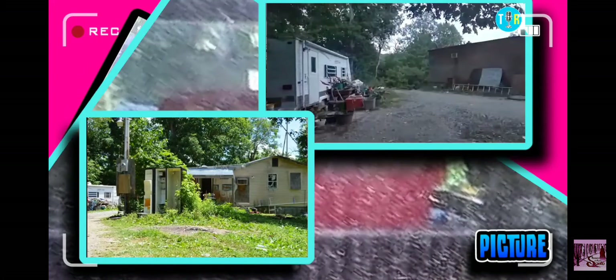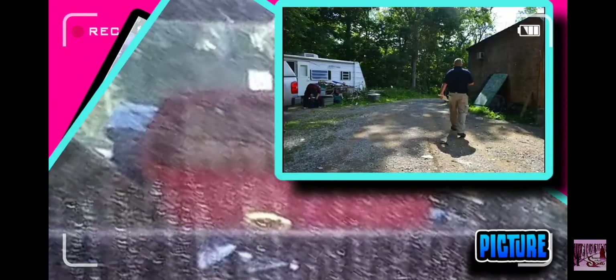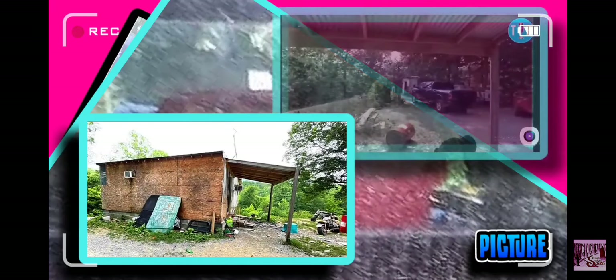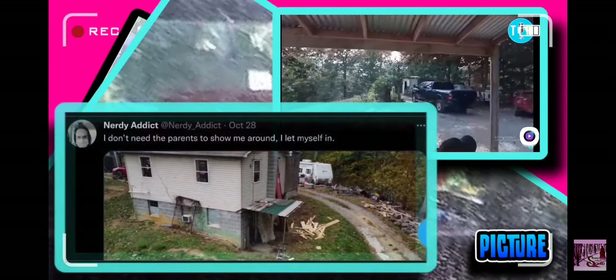Remember that blue trash tote that we saw out of the back of the truck in the picture? Well, there is not any blue trash totes on the Wells property. So where were they when this picture was taken between 3 p.m. and 5 p.m., and when the truck was facing north or northwest?